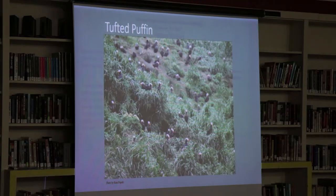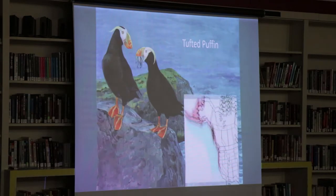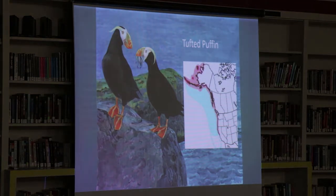There's a colony I actually slept under — my tent was right under this colony on an island in Alaska. You can see the range here: the red is the breeding range, which extends down to the Farallon Islands and up to the Arctic Sea.